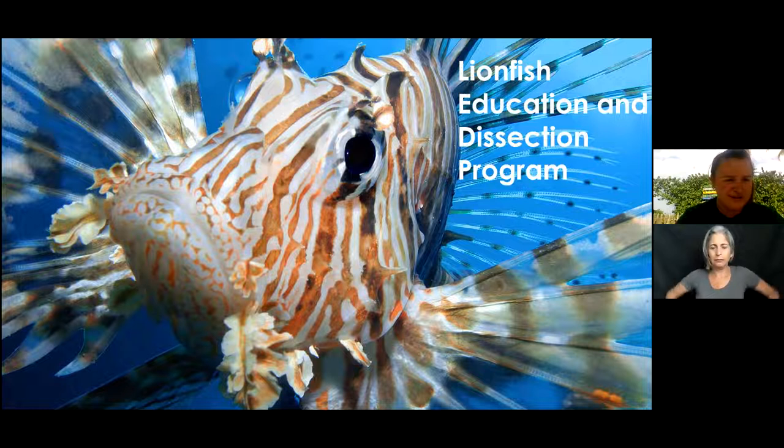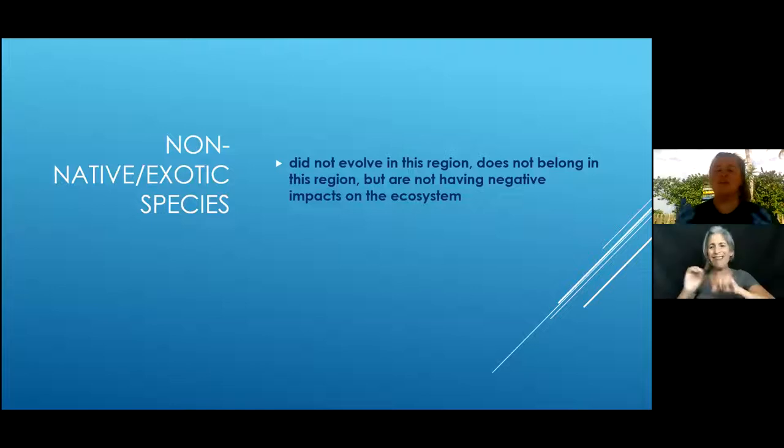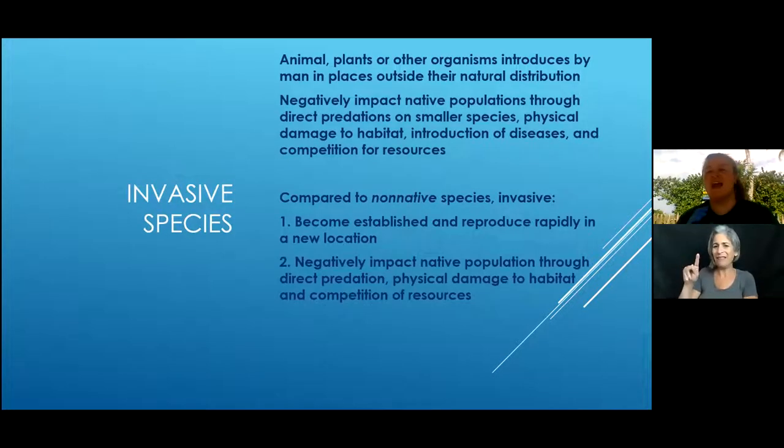First, we're talking about non-native and exotic species. Lionfish are what we call an invasive species, but there is another subcategory called non-native and exotic — they don't live here, they aren't from here, and they're not necessarily having a negative effect on our ecosystem. Invasive species are animals, plants, or organisms introduced to a place they're not from that cause harm to that ecosystem.